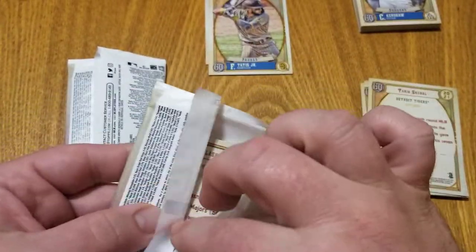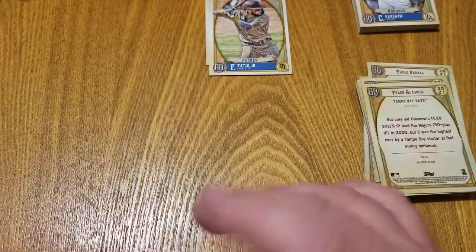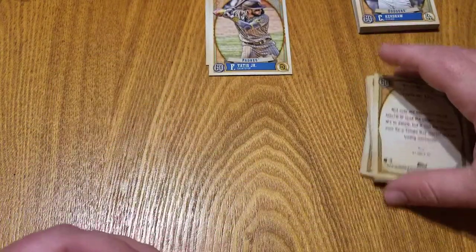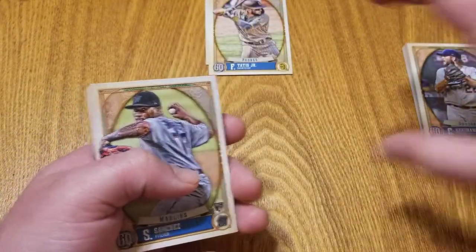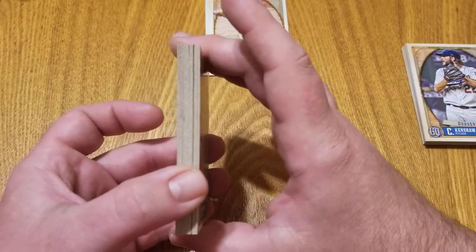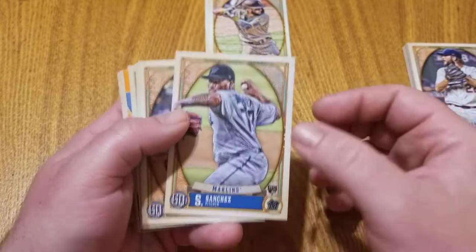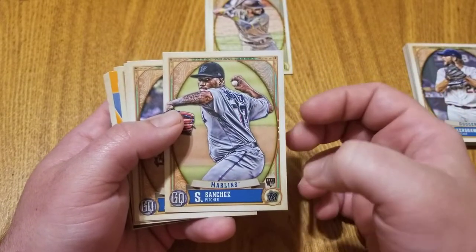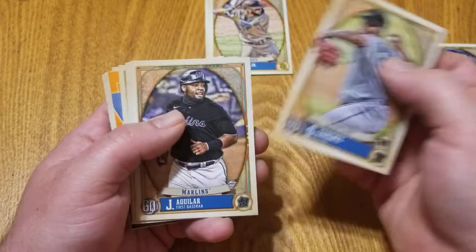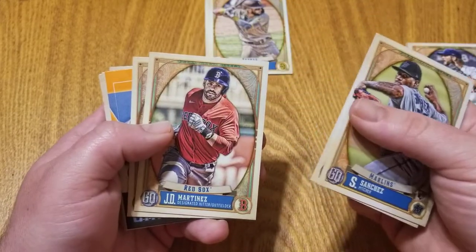I think we got at least seven or eight rookies in that first couple of packs. If you like rookie cards — which I do — this is definitely a release you're going to want to go after, basically getting the best of Series 1 and Series 2 flagship Topps rookie card classes all in one. We see Sixto Sanchez again — rookie card — Jesus Aguilar, JD Martinez.